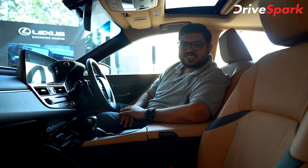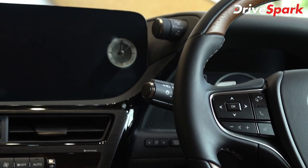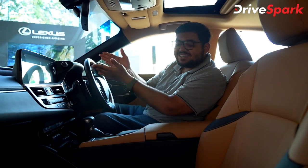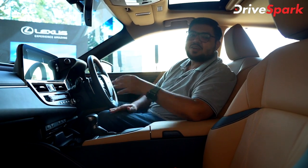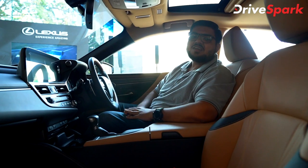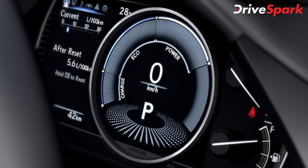The infotainment system is accompanied by an analog clock — a nice attention to detail in Lexus. There is also a fully digital instrument cluster. The cabin includes mobile charging access and various convenience features.